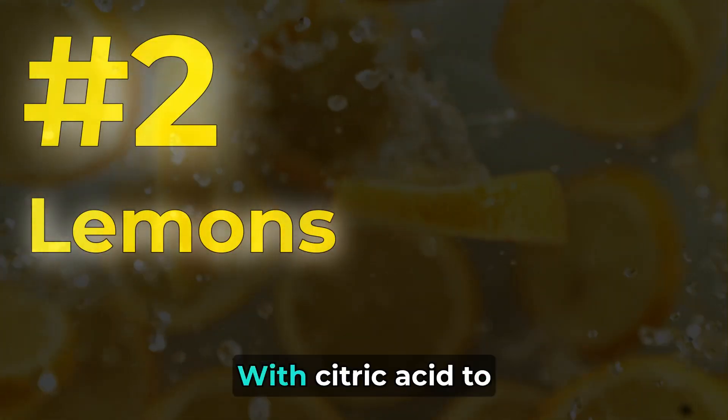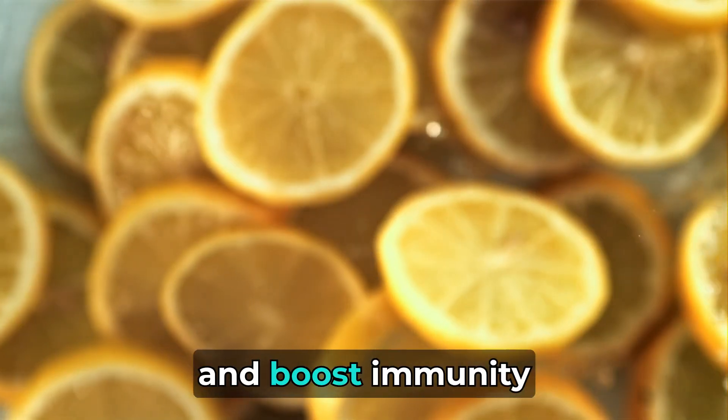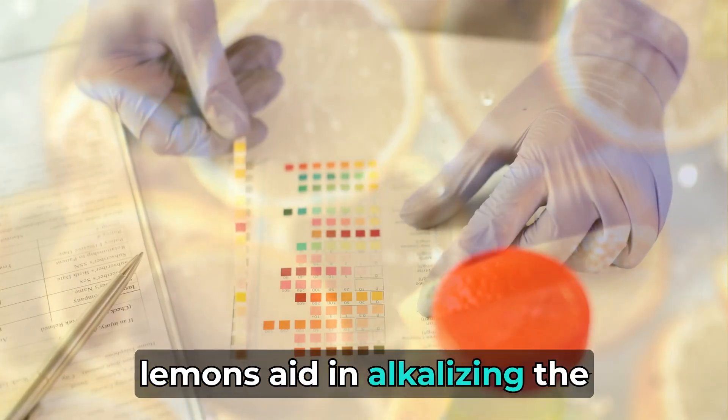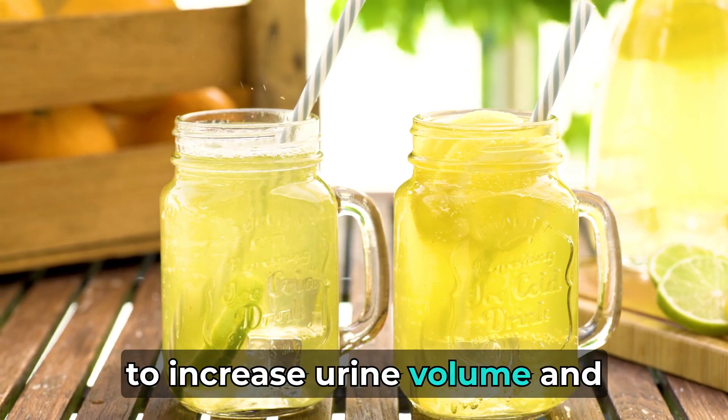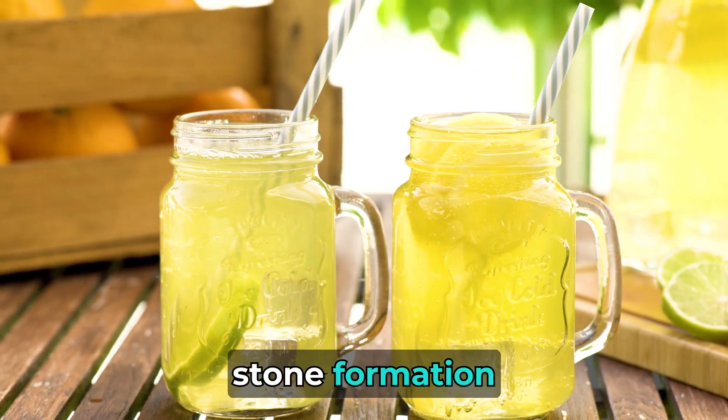Number 2: Lemon. With citric acid to prevent kidney stones and boost immunity, lemons aid in alkalizing the body and improving pH levels. Lemonade therapy has been shown to increase urine volume and decrease the risk of kidney stone formation.